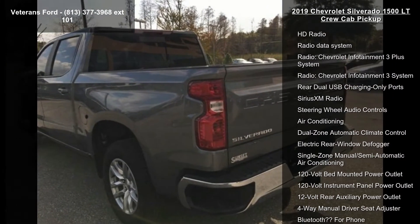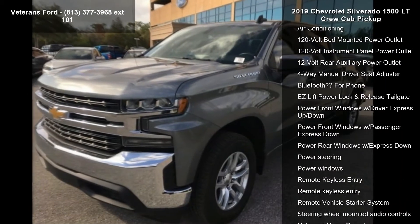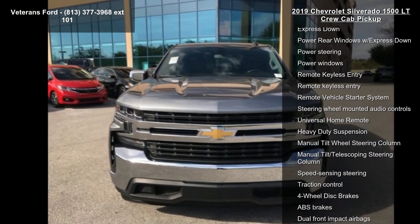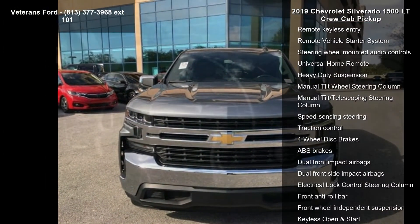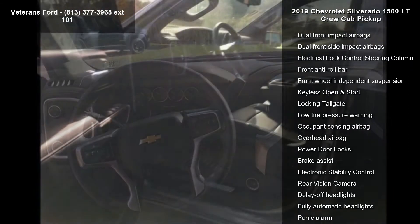This vehicle's top features include All-Star Edition, Convenience Package, Convenience Package 2, Leather Package, Preferred Equipment Group 1 LT, Trailering Package, Up-level Rear Seat with Storage Package, 2 USB Ports, 1st Row, and 6 Speakers.